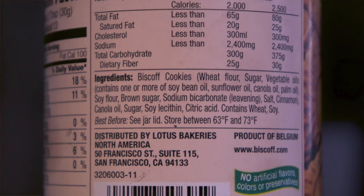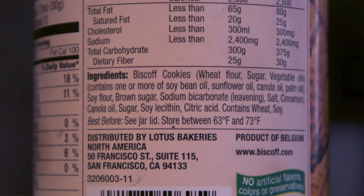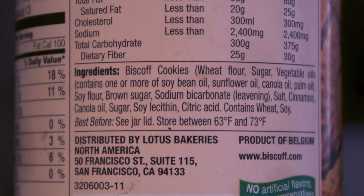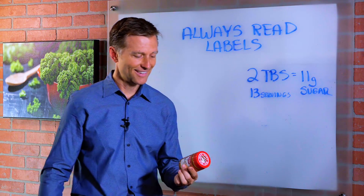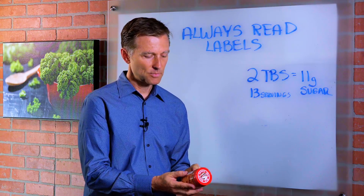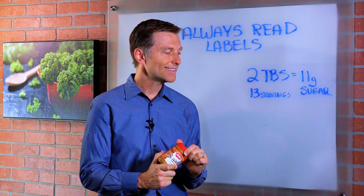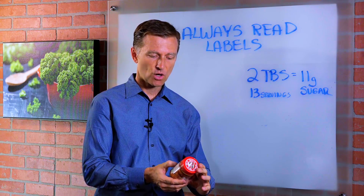Then we've got brown sugar, which is really the same as sugar with a little bit of molasses, and then sodium bicarbonate, salt, cinnamon, canola oil, sugar, soy lecithin, and citric acid. So there's no peanut butter in here, there are no peanuts in here. This is pretty much a highly addictive thing that you want to avoid if you're trying to lose weight. So again, if you see something new, read the label and avoid it if it has all these bad ingredients.